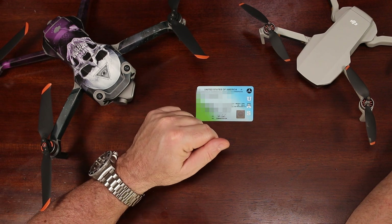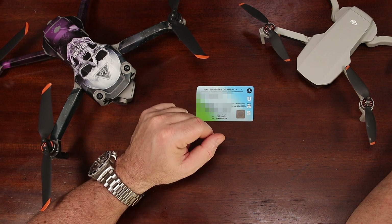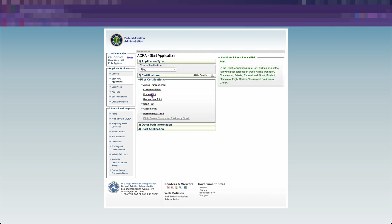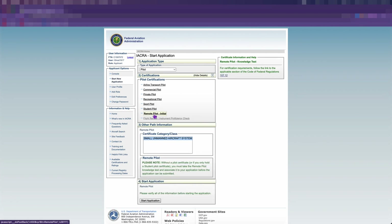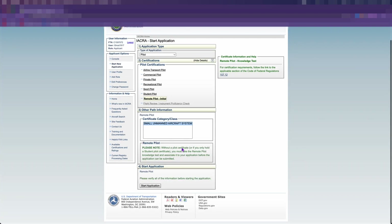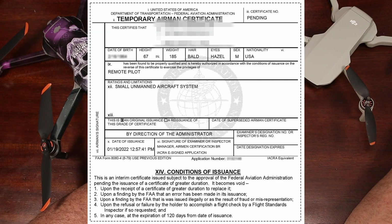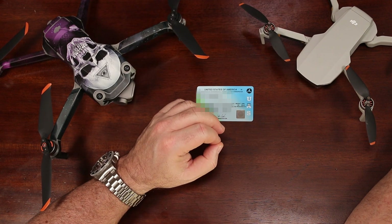Using the information on the test report, you go back and log into your IACRA account and complete the Start New Application section. The application type is Pilot, certifications is Remote Pilot, and then other path information will fill out automatically. Then start the application. After completing the application, you'll receive a temporary Airman Certificate in about two weeks, and then you'll receive your actual certification card approximately one month after that.